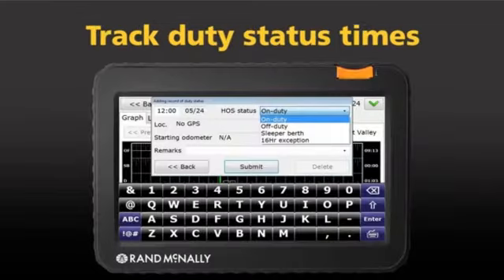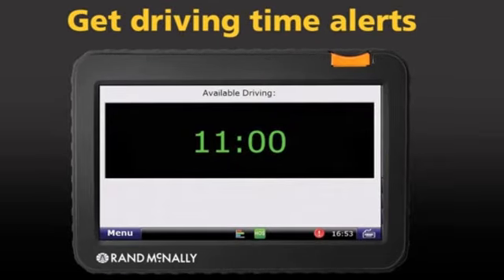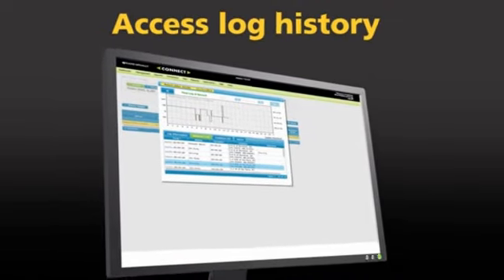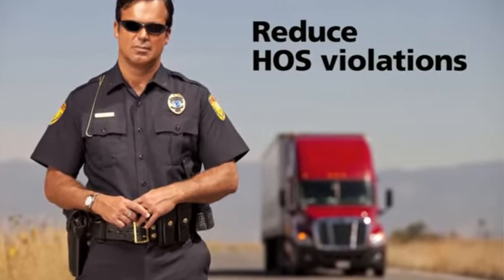Track duty status times. Complete DVIRs and trip sheets. Get on-screen and audio alerts when you're running out of driving time. Access the Rand McNally Connect web portal for log history. Send logs directly by fax or email during an inspection and help lessen costly HOS violations.